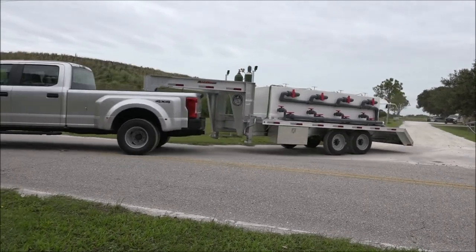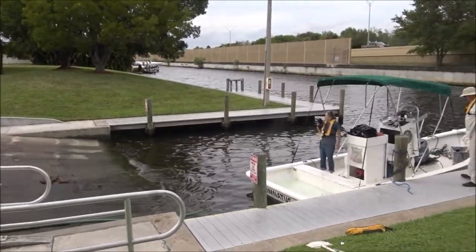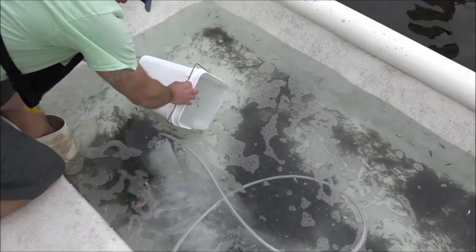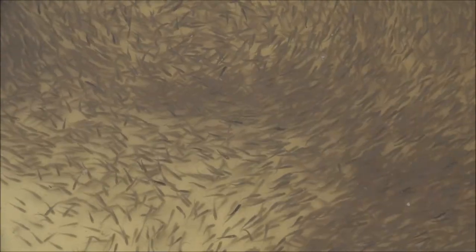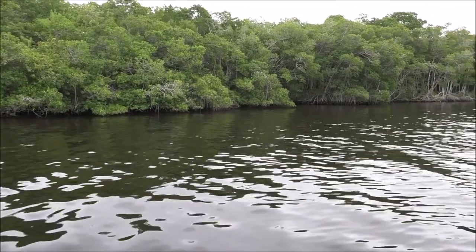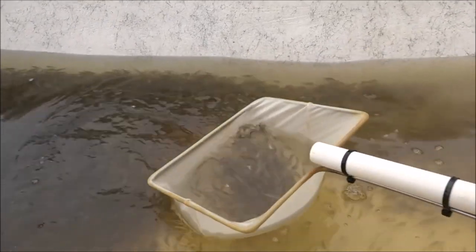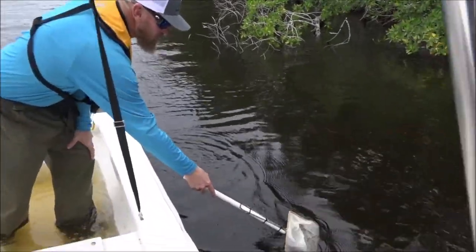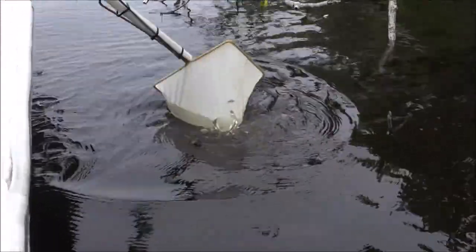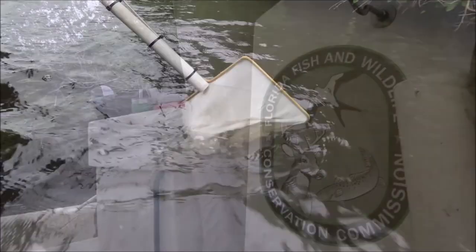At the boat ramp near the selected release location, fish are transferred from the transport to the net well of the boat. The boat is driven to a near-shore location with habitat to support, protect, and feed the fish. Shown here are 63,000 fish released into the Peace River. Water from the release site is added to the fish to acclimate them to local water quality. Fish are carefully netted into the water near red mangroves, which along with salt marshes provide shelter from predators and food in a nursery environment.